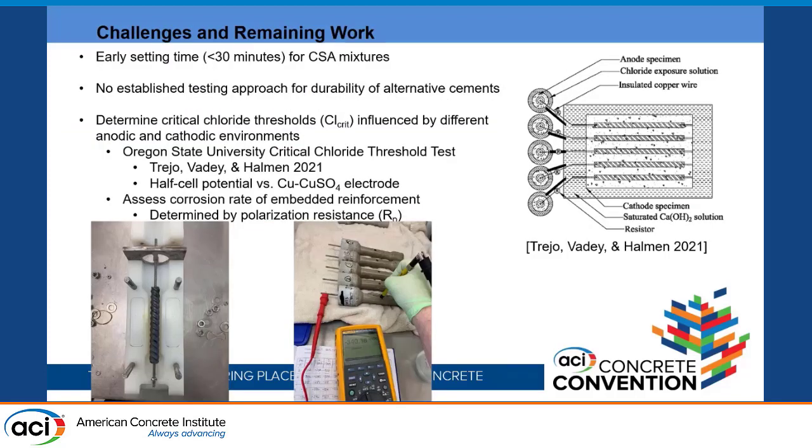The key challenges are that standards don't yet exist for alternative cements, and the early setting time — within 30 minutes — requires splitting batches; you can't cast 20 cylinders at once, maybe only six. The next phase of the project involves determining the critical chloride threshold of these materials in different anodic and cathodic environments, as shown in Trejo's ACI publication. The anode sample is 5.5 inches long and encased in mortar using the study cements and ASTM standard sand.